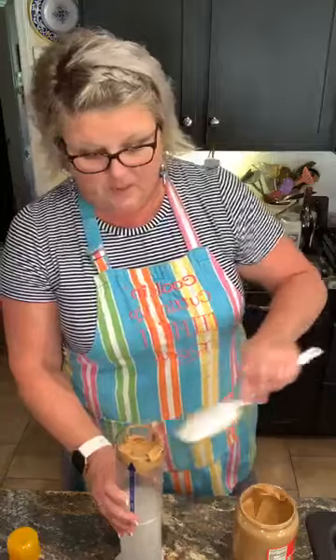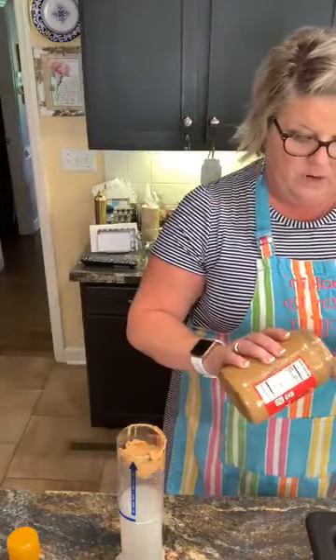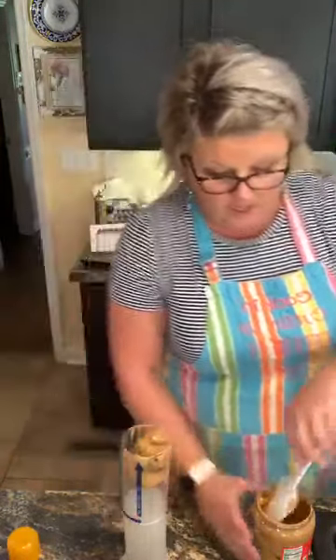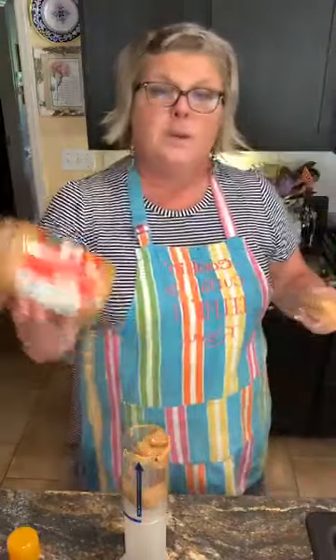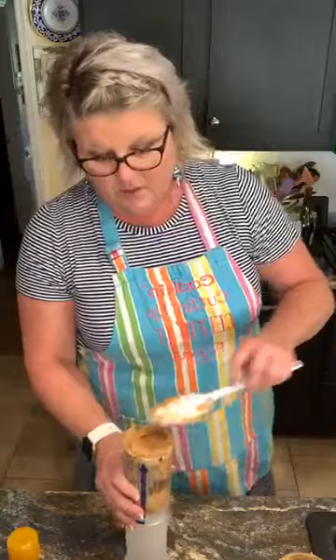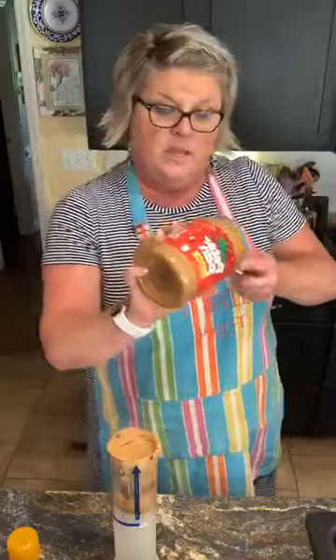I'm gonna put together these peanut butter bars — I've done these maybe a hundred times on here. But honestly, if you've never tried them and you love peanut butter or your family does, it's definitely a must-try. I'm gonna put in two cups of Peter Pan creamy peanut butter. You can use crunchy, but I do recommend Peter Pan. There's something about it. I've done it with other peanut butters before and it does not turn out as well.